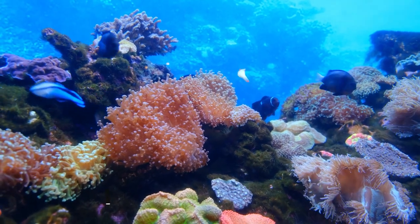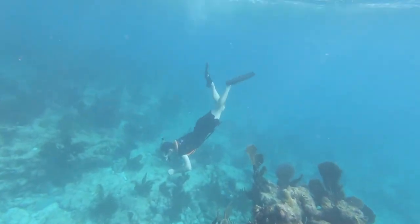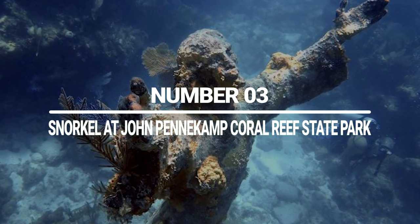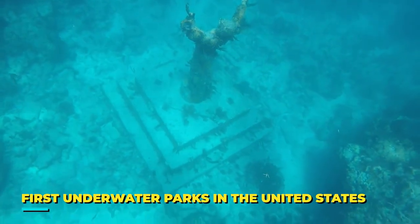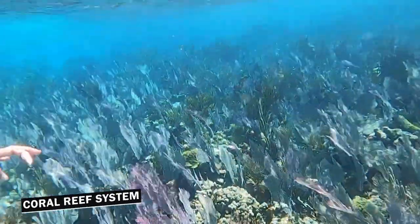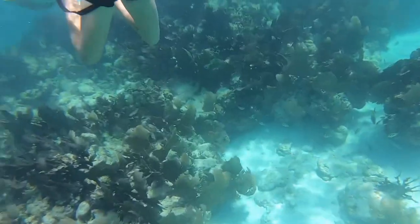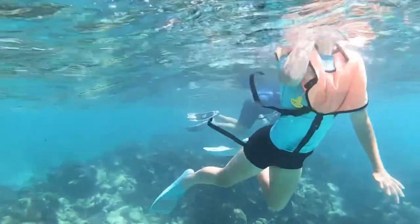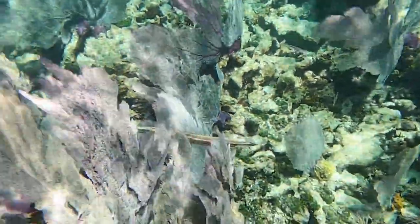Number 3: Snorkel at John Pennekamp Coral Reef State Park. Want to explore some of the rarest marine species along with vibrant corals? Located in Key Largo, John Pennekamp Coral Reef State Park is among the first underwater parks in the United States. One thing we loved the most about this location was its stunning coral reef system, which is home to various marine animals. Snorkeling here is an unforgettable experience — its crystal-clear water and colorful coral make it more exciting. Swimming here feels like going through an underwater garden filled with colorful flowers.